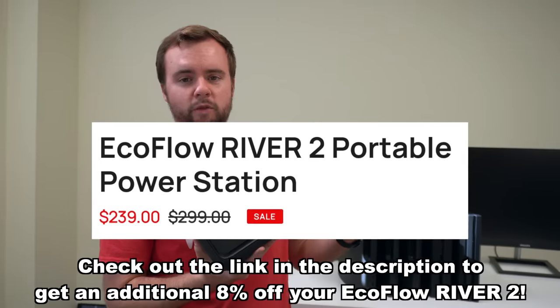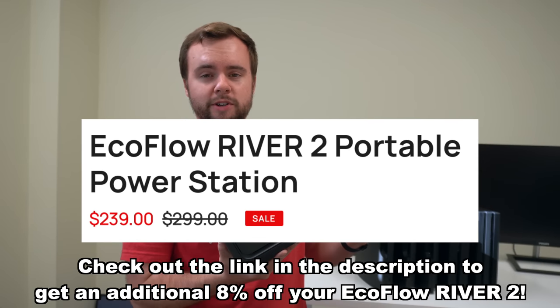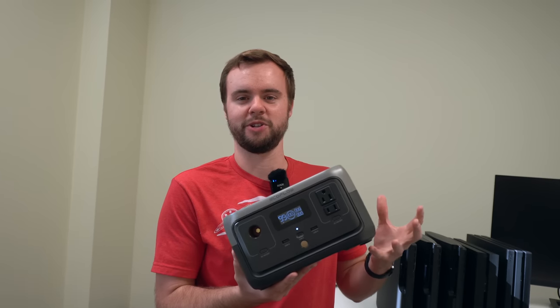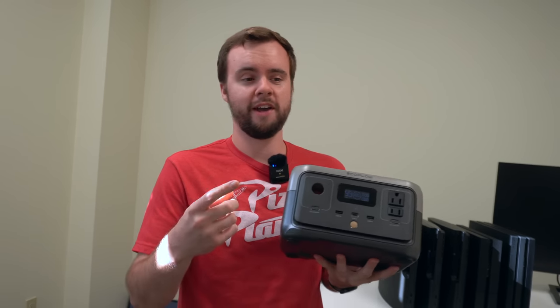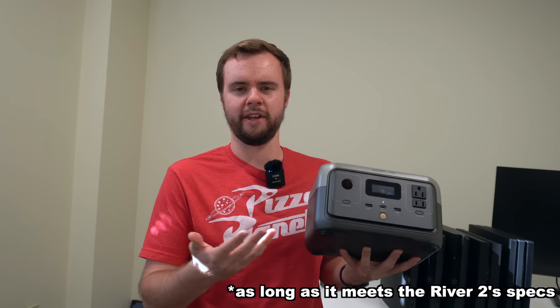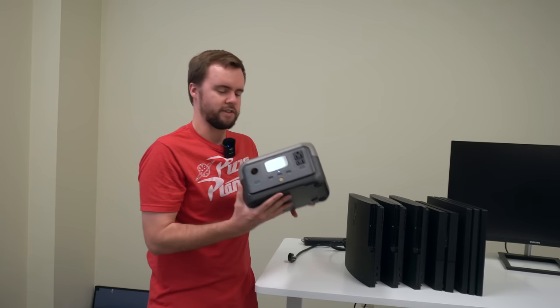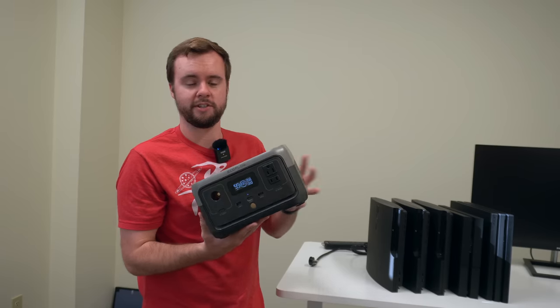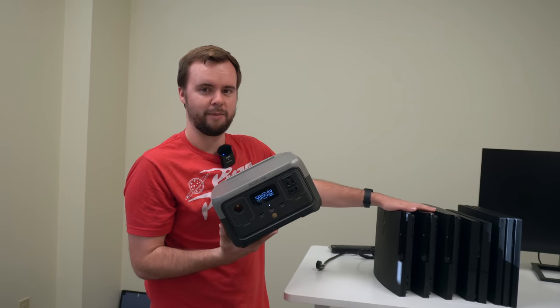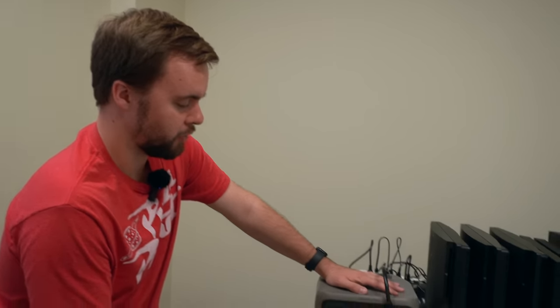Thanks to EcoFlow for sponsoring today's video. Here I have the EcoFlow River 2, and if I had to describe it in five words: super small portable power station. It's a power station you take on the go to charge your phone, power an appliance, power your TV and gaming console — pretty much anything you want. It has 300 watts of power and with X Boost you can get up to 600 watts. We're going to try it out and push it to its limits with these gaming consoles.